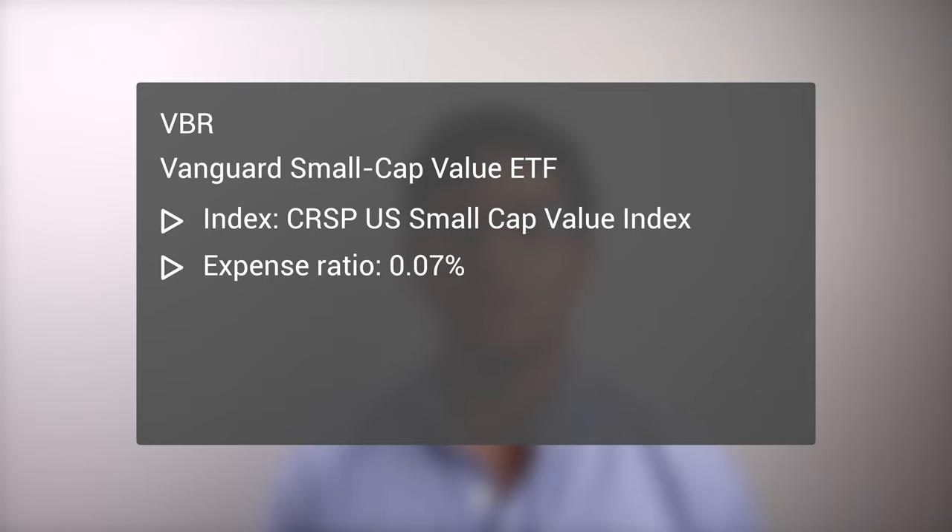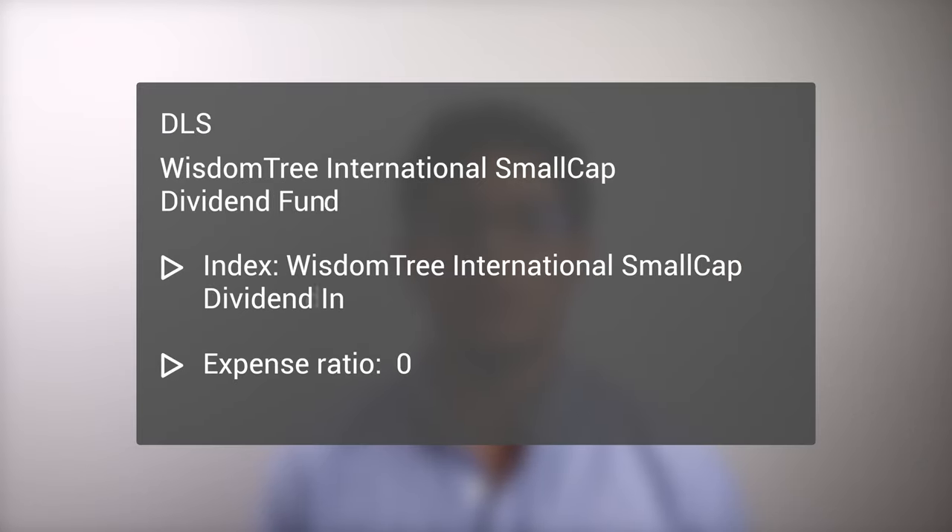This ETF also has comparatively smaller loading on the size and value factors compared to the previous funds. All the previous funds focus on U.S. small cap value stocks. Those seeking international small cap value exposure can do so using the WisdomTree International Small Cap Dividend Fund, DLS. This fund seeks to track the WisdomTree International Small Cap Dividend Index and has an expense ratio of 0.58%. All of these ETFs should be available at any major broker.